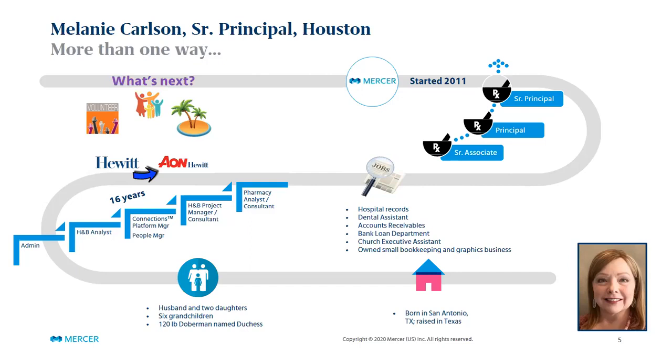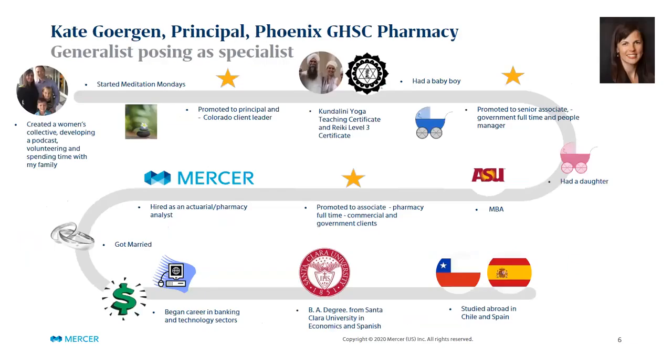As you start your careers, really be open to the learning path, be open to feedback and applying it. Look for people who will be strong mentors and coaches and align yourself with them — that experienced guidance along the way will really help in your career path. What's next for me is hopefully at some point retirement, a couple more years, hoping to travel, spend more time with family, and be more involved in volunteer activities. I'll turn it over to Kate Bergen to talk about her career path.